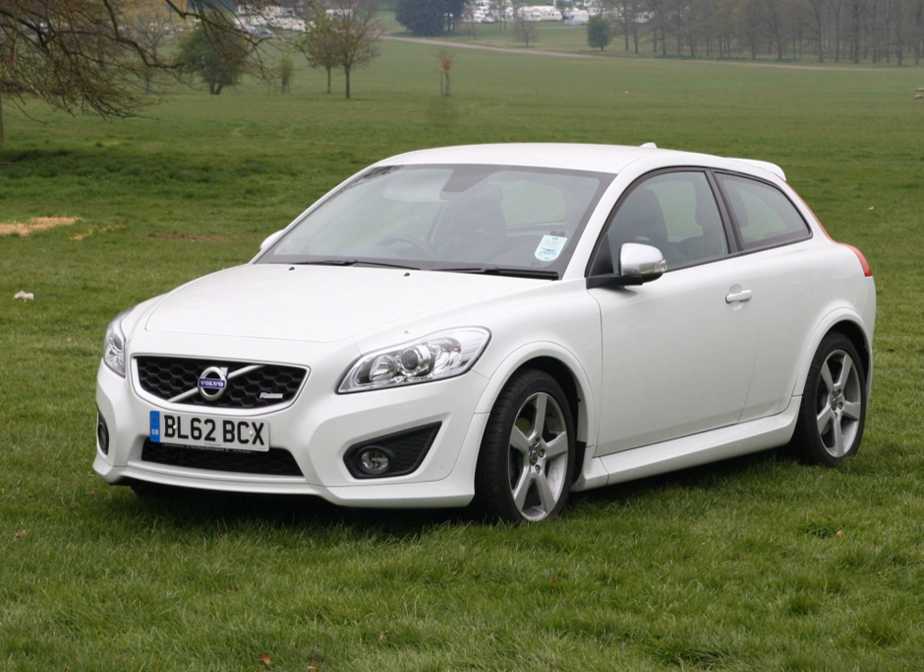The STCC Volvo is a race car version of the C30 designed for the 2010 Swedish Touring Car Championship.